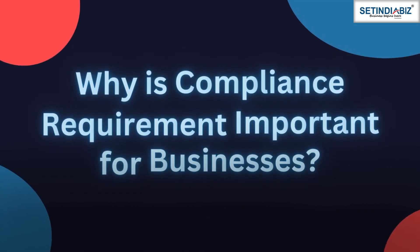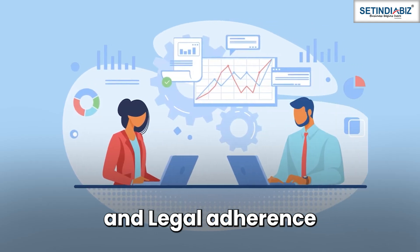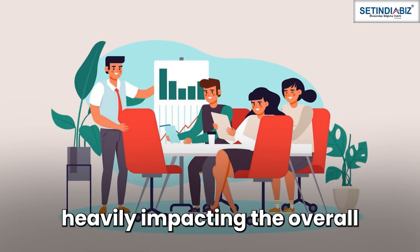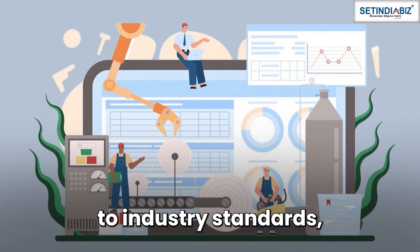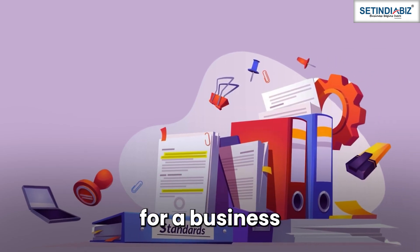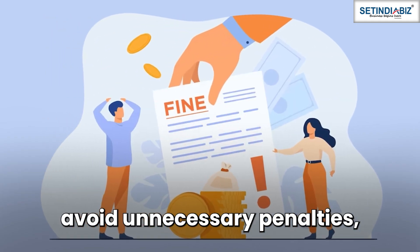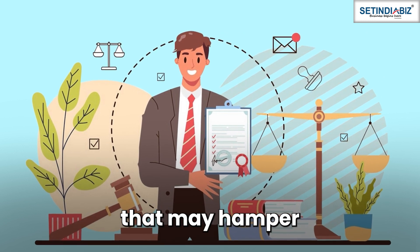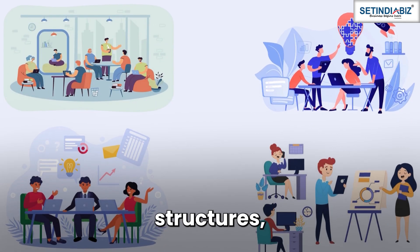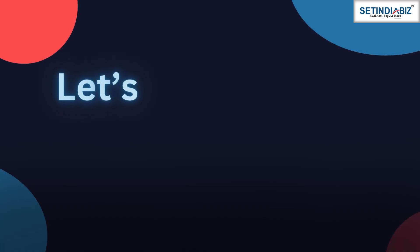Why is compliance requirement important for businesses? Compliances are the backbone of financial management and legal adherence in a business, heavily impacting the overall cost of operations. Be it financial reporting, accounting, maintaining records, or adhering to industry standards, compliances set the foundation for a business to thrive and succeed. Besides, it also helps avoid unnecessary penalties, additional expenses, and other legal consequences that may hamper its activities. When it comes to different business structures, the degree and cost of compliance differ drastically.